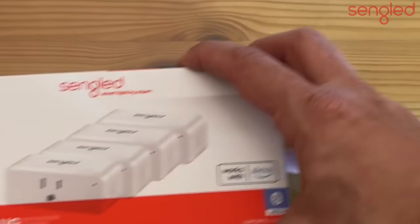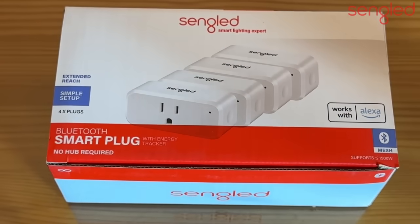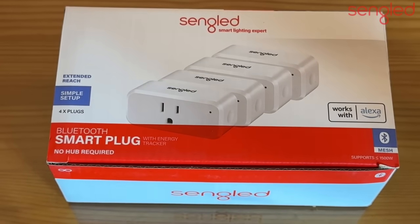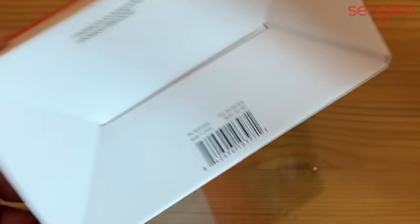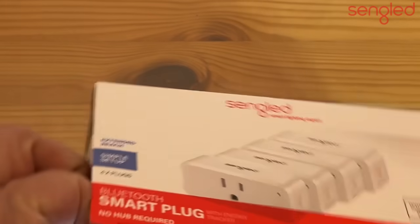Of course we also have the smart plugs — no hub required, works with the Echo device. You can say 'Hey Echo, turn on my bedside table lamp' and it will turn it on. Extended reach, simple setup, four plugs — really fun stuff. These guys are so easy to use and plug into a standard American-style outlet.